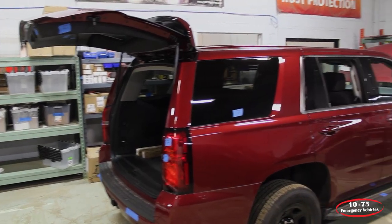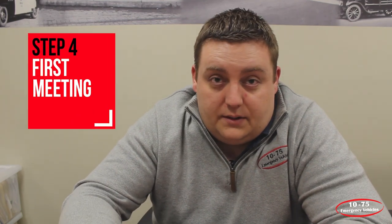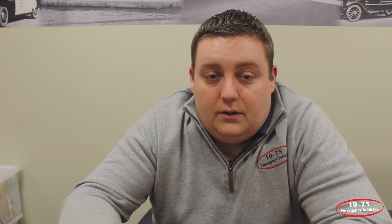Once your vehicle is ready to go into production, we're going to schedule a pre-construction meeting where you're going to sit down with your salesman, our operations manager, and the lead tech, along with your committee. We're going to go over all the details and ask about any fine details that may not have come up during the specification process. You have the opportunity to make changes, discuss anything, and work out all the fine details before your vehicle goes into production.